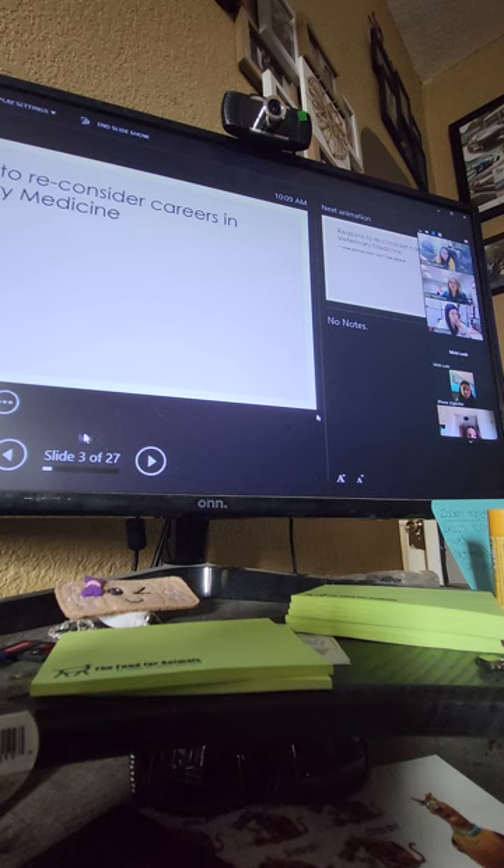Here are some reasons to maybe reconsider a career in veterinary medicine. A lot of people say they love animals but don't like people and don't want to work with people. In veterinary medicine, you're going to be working with people and the general public. If your end goal is to not work with a lot of people and work by yourself, this may not be a good career for you.